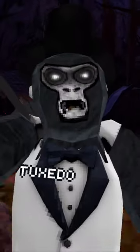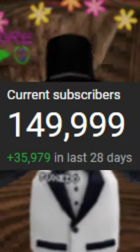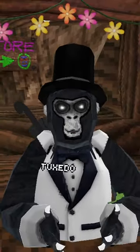If this video gets 5,000 likes, I'll do a part 3, and consider subscribing, because at 150k I'm going to do a backstory video about myself.